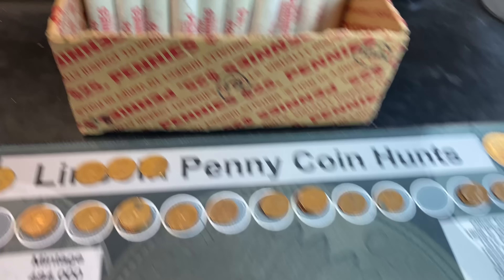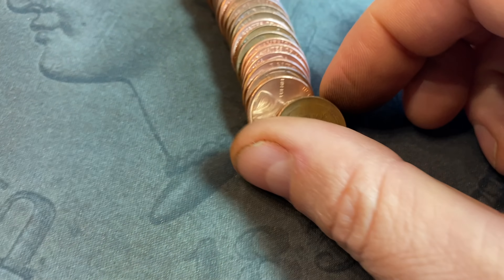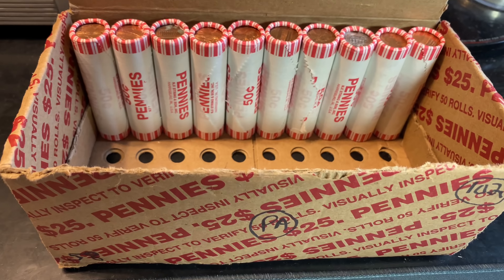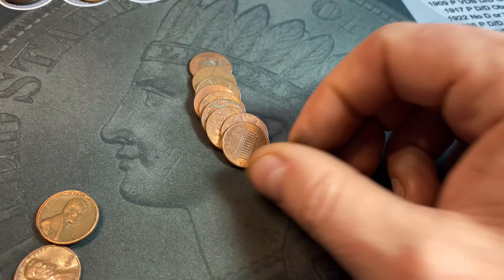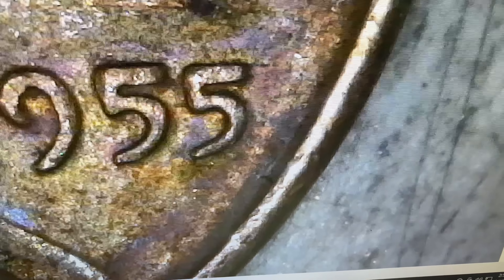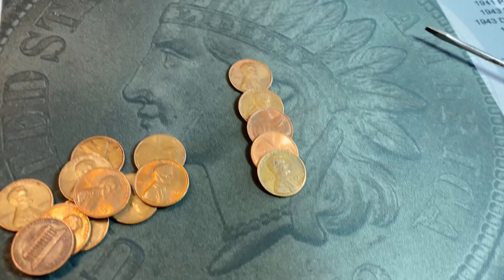Just grabbed roll 83 — we've got a wheat cent, the 25th of the hunt. It's a 1952 Denver. Roll number 90, wheat cent number 26 — and that's a 47 with a mint mark, 47 Denver. Roll number 97, almost done with the hunt — wheat cent 27, obverse facing, a 1955 piece. We'll double check it for that 55 double die — there's also a poor man's doubled die on the second five — but I don't see it. Not going to be the 55 double die, but it is a 55 and we'll take it. Roll 98, wheat cent number 28 — just a common 1944 Philly.